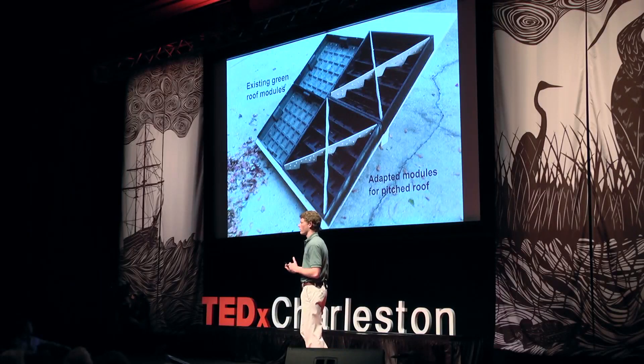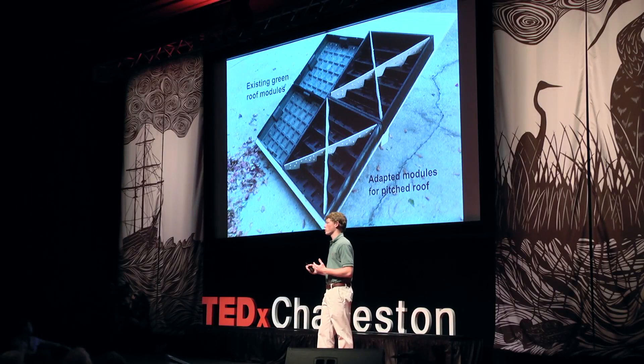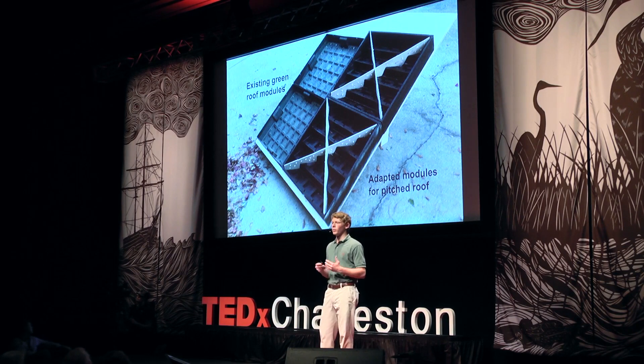You can see the module I designed on the right — there are two of them with those two white X's — and directly to their left you can see existing green roof modules designed for flat roofs. I placed these four modules on a mock-up of a pitched roof, planted them, and grew them for about four months, and I was able to prove that my modified green roof modules grow significantly better than the existing green roof modules on a pitched roof. I could explain more about how I proved this, but you'd have to read all 55 pages of my thesis.